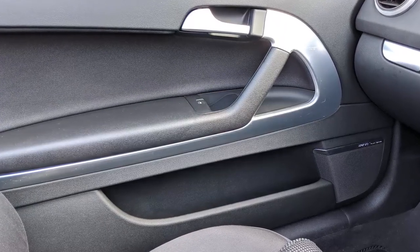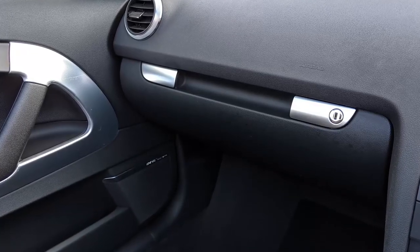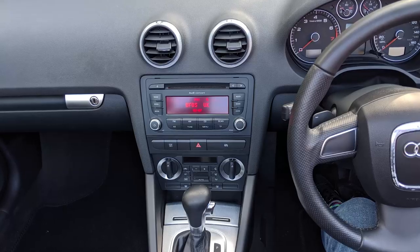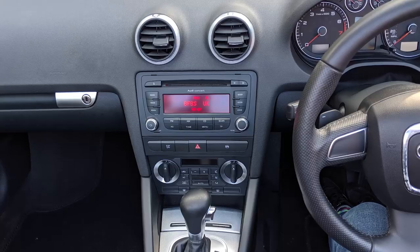The interior is a really nice place to be. There are good materials everywhere and you really feel like you're in a premium car. As a result, it ages really well — the plastics don't scratch as easily, so if you scuff one of the door cards, you can normally just clean it out, and it stays looking new for years.